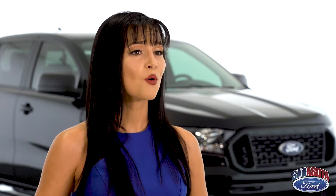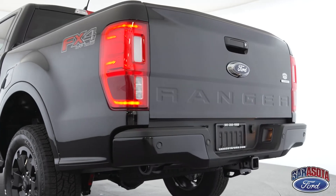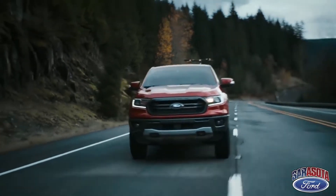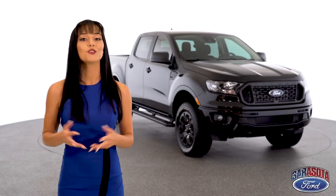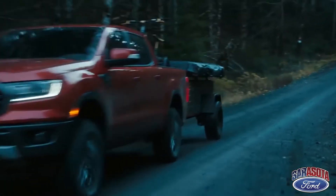The standard 2.3-liter EcoBoost engine and 10-speed transmission can tow up to 7,500 pounds, with a payload of 1,800 pounds, 270 horsepower, and 310 foot-pounds of torque. You can get up to 414 miles per tank and a combined 23 miles per gallon rating.